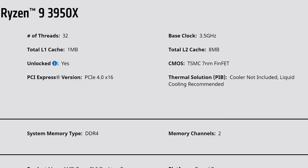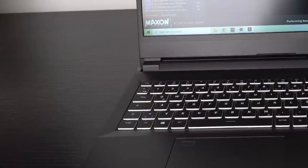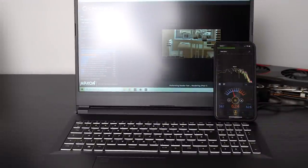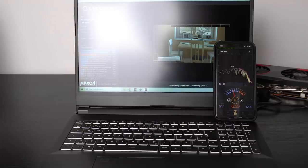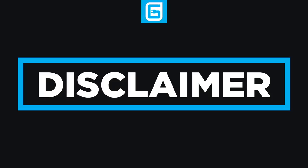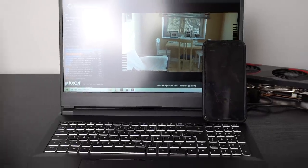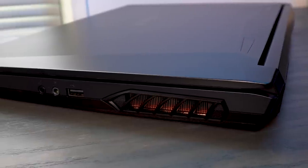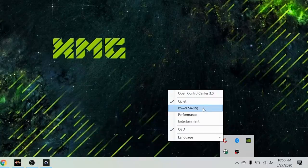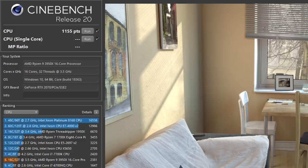AMD recommends liquid cooling for the stock 3950X, so how does it hold up in a notebook? Well, it depends on how much noise is an issue for you. The Apex 15 holds up during even big workloads, staying around 70 degrees. Unfortunately, any real jump in CPU usage causes it to get very loud. XMG's rep assured me they're working on it, but you can't beat physics, so I doubt it'll improve much. They do offer a quiet fan curve, but the performance drop is staggering — it never exceeded 2GHz running Cinebench, and the score definitely reflected that.